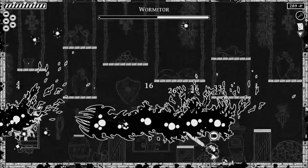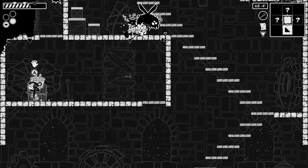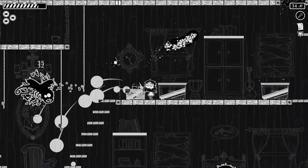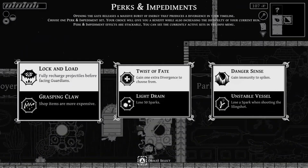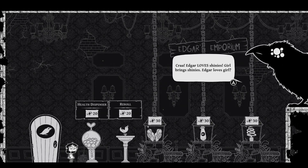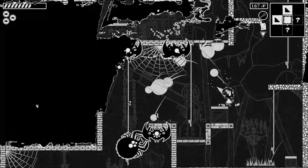Upgrade your arsenal to take on swarms of creepy enemies, encounter challenging boss battles, and uncover new gadgets, weapon modules, and upgrades to help you on future runs. Eyes in the Dark offers a unique take on the classic roguelike genre and is definitely a must-try for fans of twin-stick gameplay.